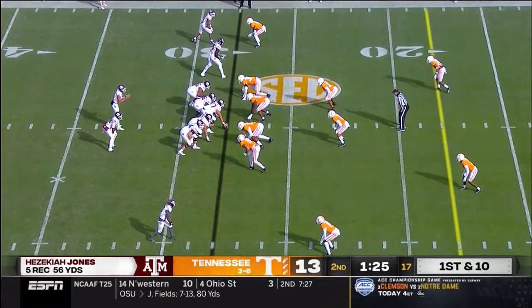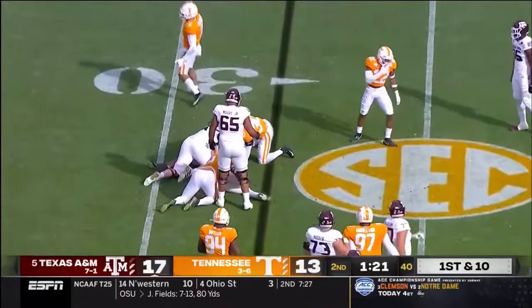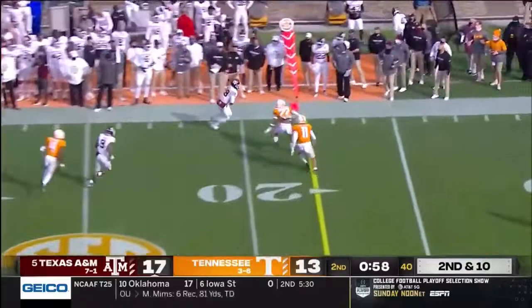Spiller — no gain on first down. Put the ball here quickly. That's a late blitz, Spiller out of the backfield.